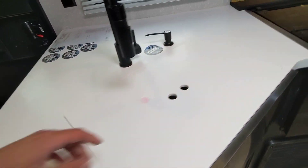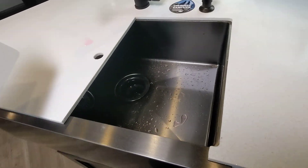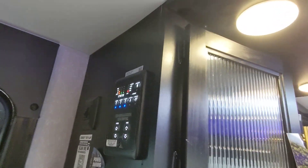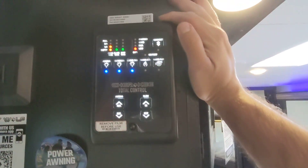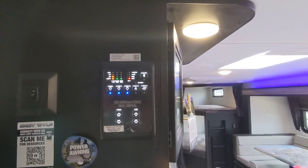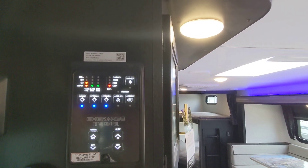It's got solid surface countertops, one-piece undermount stainless steel sink, and residential style faucet. Great overhead storage. As soon as you walk in, you have the smart panel — you can download the Lippert One Control app and control much of your RV from this panel. The backup camera that is included also works through here.